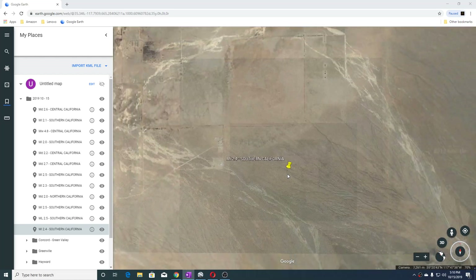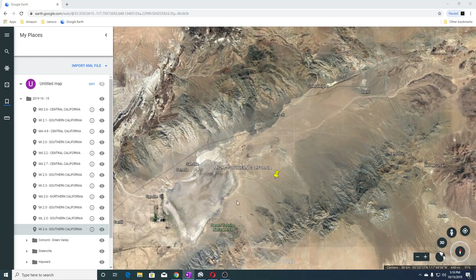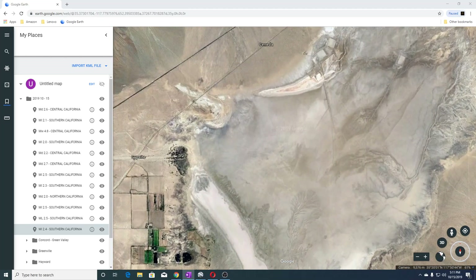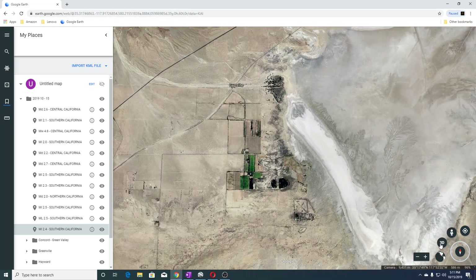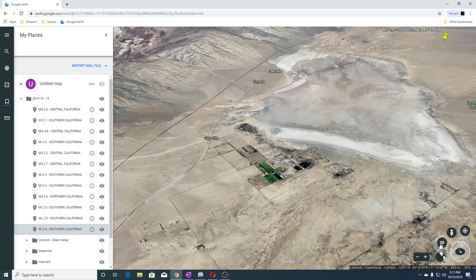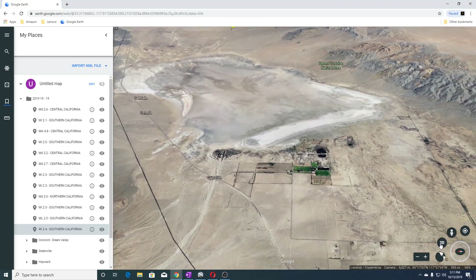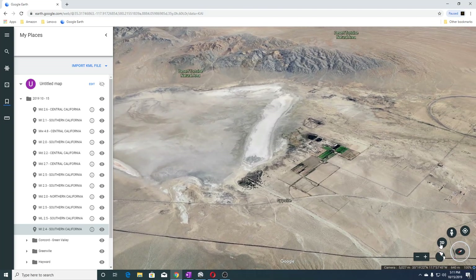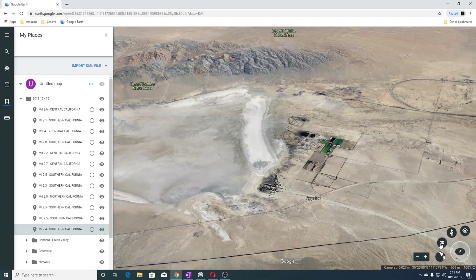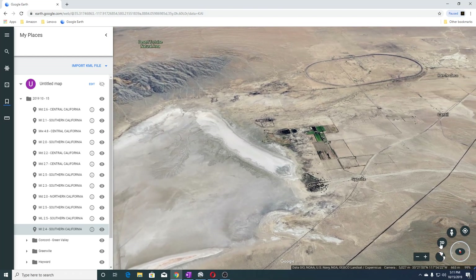We're going to back out for a minute and look at this area. Right here is a gypsite. Gypsum is a soft mineral composed of calcium sulfate dihydrate. It's a sedimentary rock found throughout the world and is one of the most widely used minerals — more than 30 million tons of it is consumed each year.